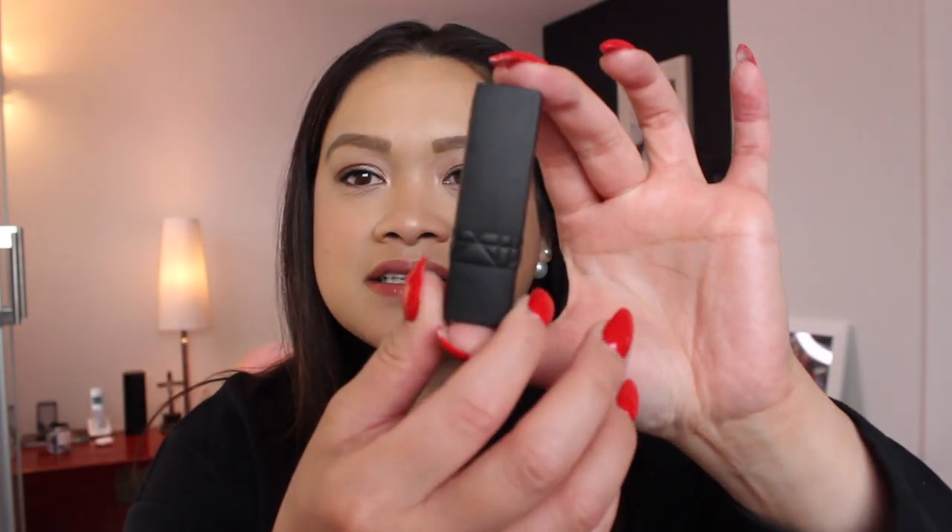Some basics: the price point is 52 Canadian. The packaging — unlike the old packaging, this is more of a matte box, but it still looks similar. The bullet itself is just gorgeous — a very sleek, matte finish with the cannage detail still present and the Christian Dior logo. The previous packaging had the cannage in silver with a shiny bullet. Look at how sleek the new one is and the difference between the two.